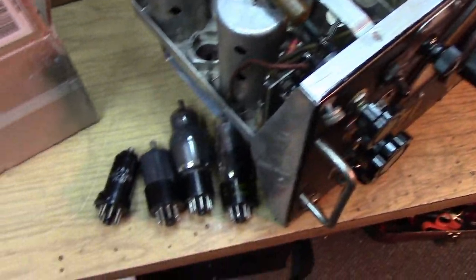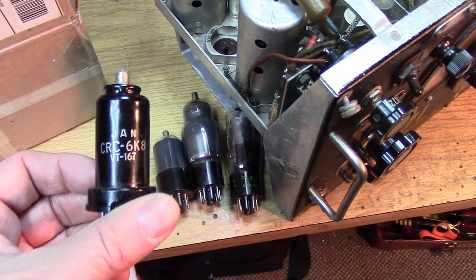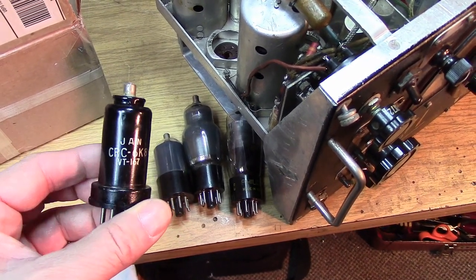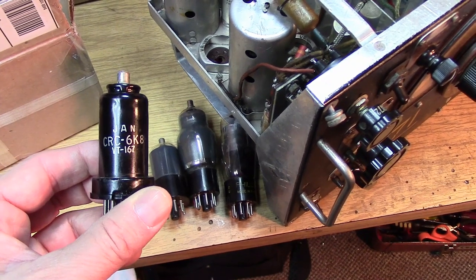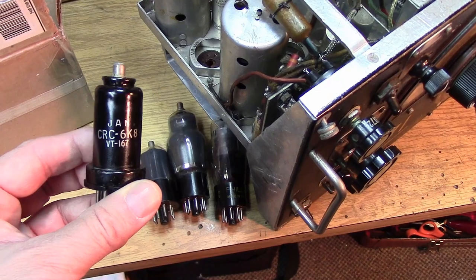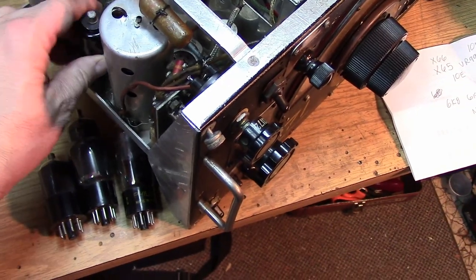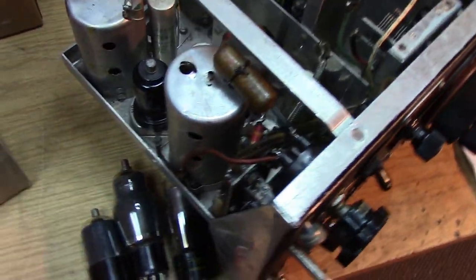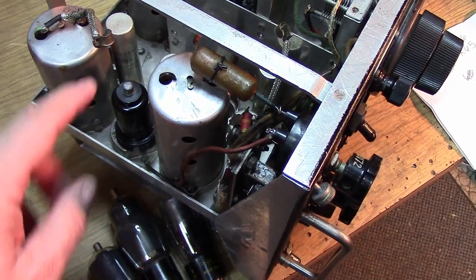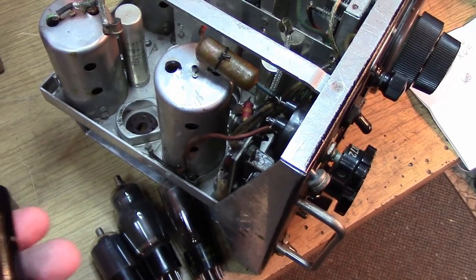One would be tempted to go right to metal tubes — these are quite prevalent. This is a 6K8, which would be a good frequency changer tube for this receiver. But I want to caution: there are a couple of reasons you'll have some problems with the metal tubes. The first is the metal tubes will not go in the sockets. As you can see, you can't get the valve to actually go in without removing the base support, which is this aluminum part here. I don't think we want to do that.